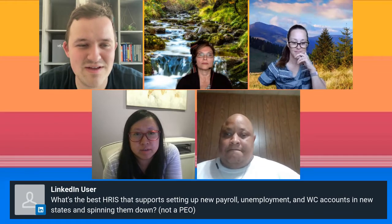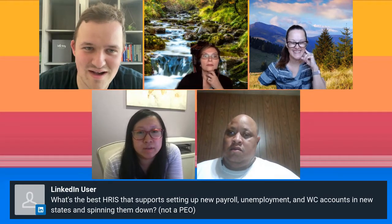We've got a couple of audience questions. Someone is asking: what is the best HRIS that supports setting up new payroll, unemployment, and WC accounts in new states, and spinning them down? Christine, go ahead and take a stab at that.